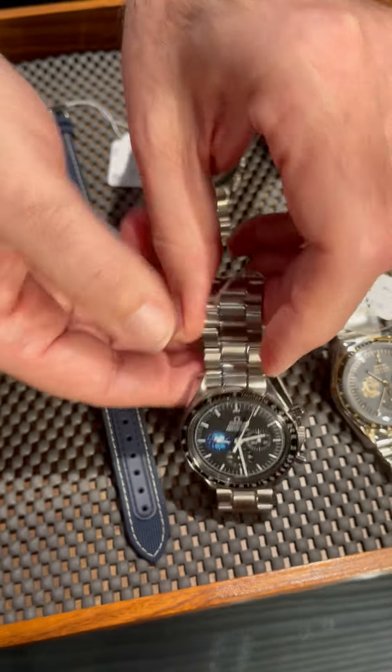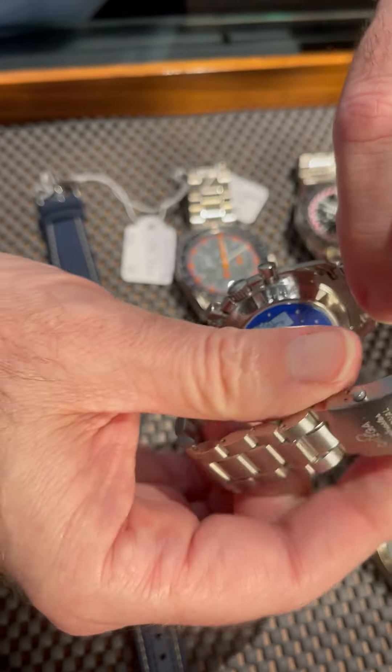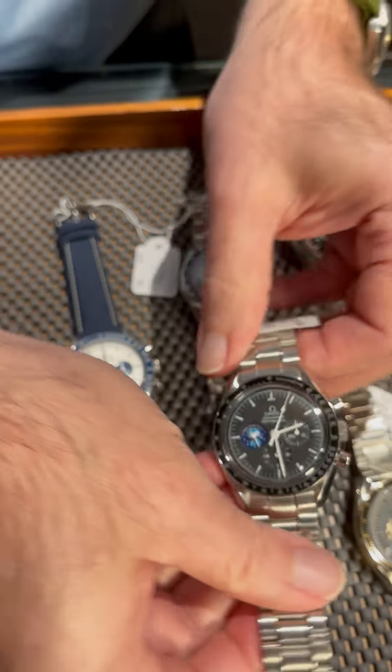This one is the 2004, the original Silver Snoopy Award watch with Snoopy there at nine o'clock as well. And then he's enameled on the back. If you're a fan of Peanuts — and who isn't — you're going to love this watch.